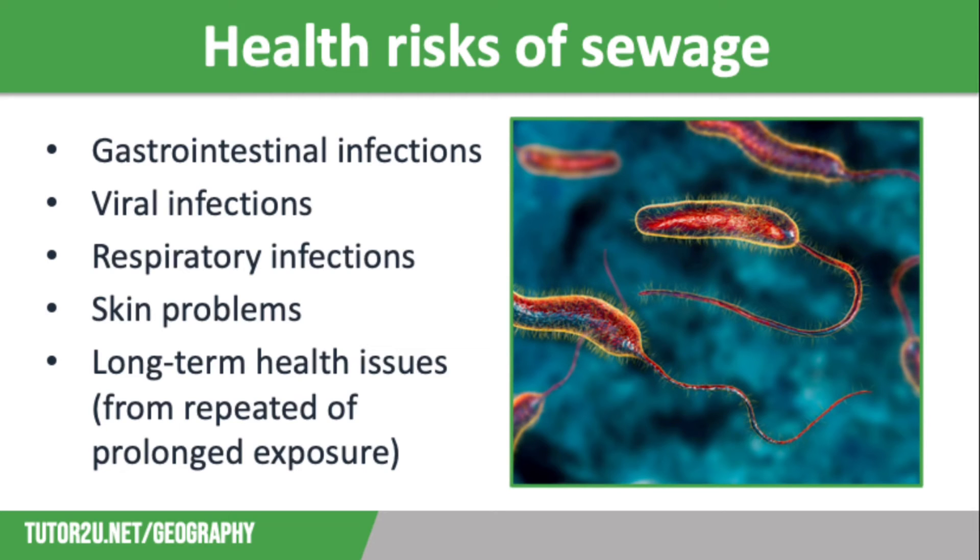We also have viral infections such as gastroenteritis, which can be caused by norovirus from contaminated water. Respiratory illnesses such as lung and airway infections have been caused by inhaling sewage droplets. Skin problems such as eczema or rashes can be caused by contact with contaminated water. And repeated or prolonged exposure to sewage can also lead to long-term health issues such as digestive and respiratory symptoms, and irritation of the nose, throat and skin.